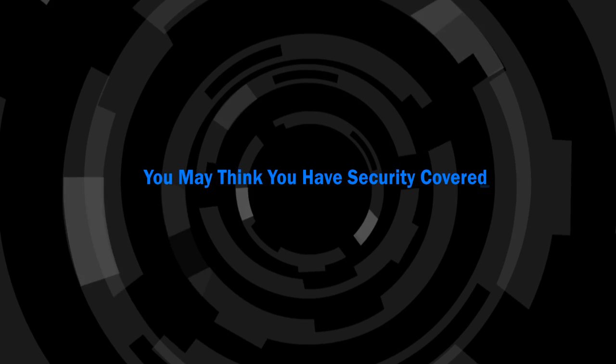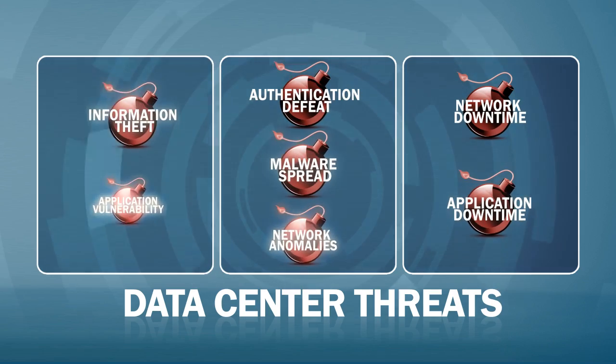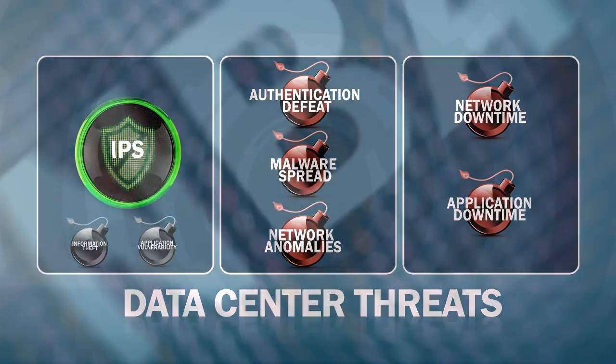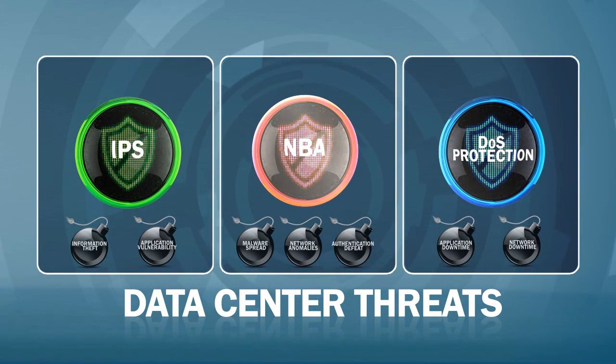You may think you have security covered, but here's why you might not. Cyber attackers are getting more sophisticated by the day. Data center and network security managers are required to fight a multitude of threats and be proactive in their monitoring and resolution.